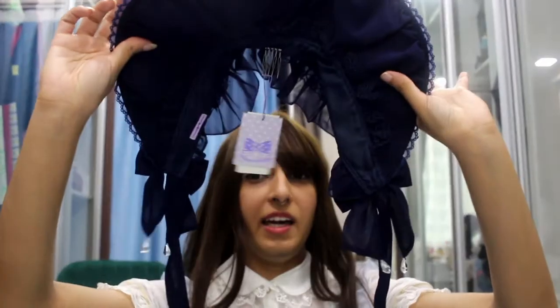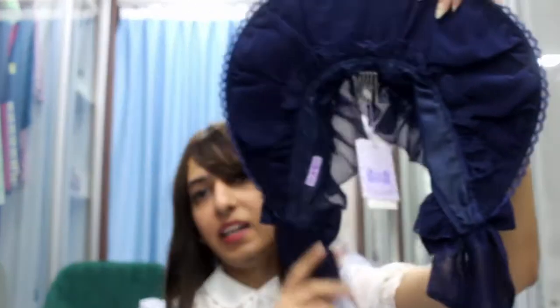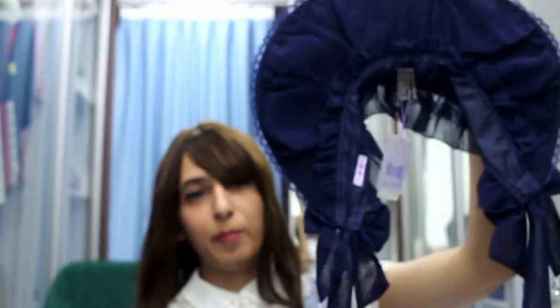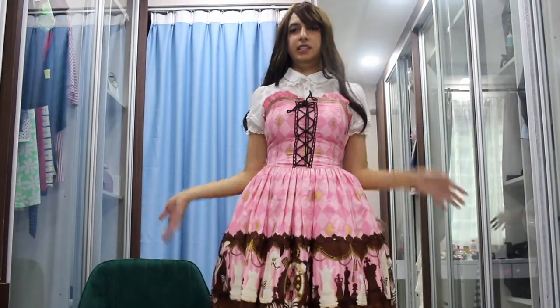If you notice, this bonnet is actually brand new with tag — the tag is still on it. I didn't actually remove the tag. I bought this second-hand from Closet Child, but it's still in brand-new tag condition.